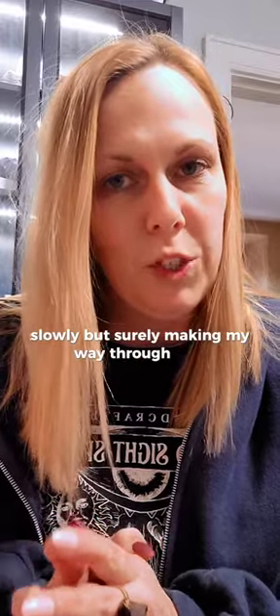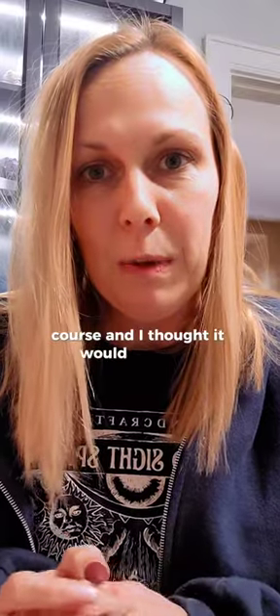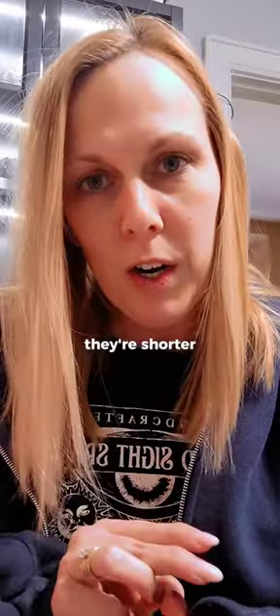Hi guys! As you may or may not know, I am slowly but surely making my way through GIA's graduate gemology course, and I thought it would be fun to every now and then pop in and share something fun that I'm learning. So I've taken the first two introductory classes — they're shorter, just basic information — and now I am neck deep into the earth science part of diamonds and diamond grading. But for this first little snippet I want to share, this is just a fun fact about diamonds.